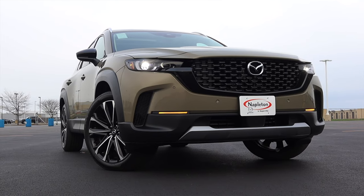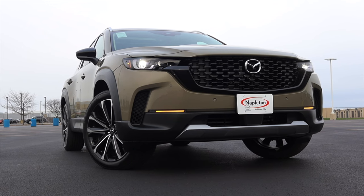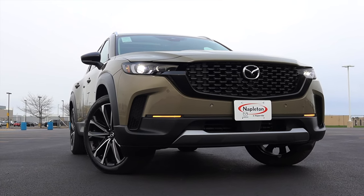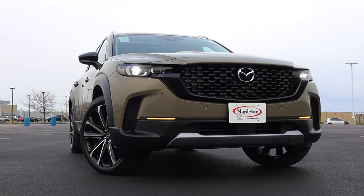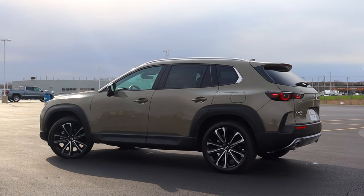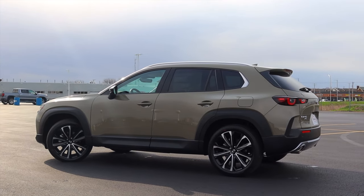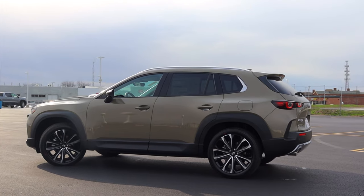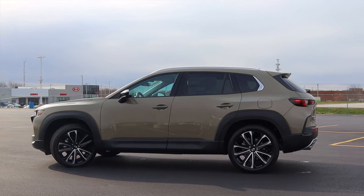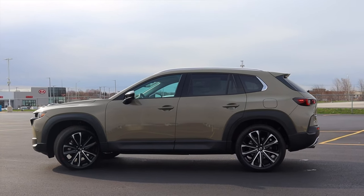That ties into my final thoughts. This car got a little bit of criticism when it first came out because people said it has the same engine as the CX-5, the same transmission, and it doesn't look that radically different. So if you're looking for something from Mazda that is completely revolutionary and unlike anything they've ever done before, this isn't it.